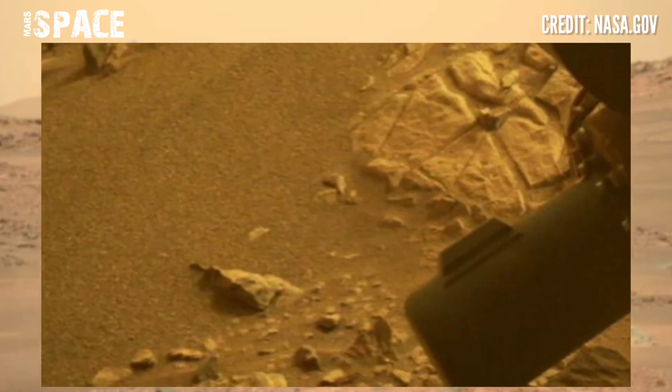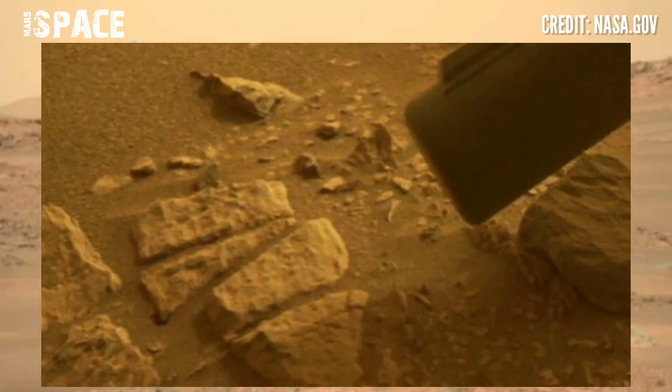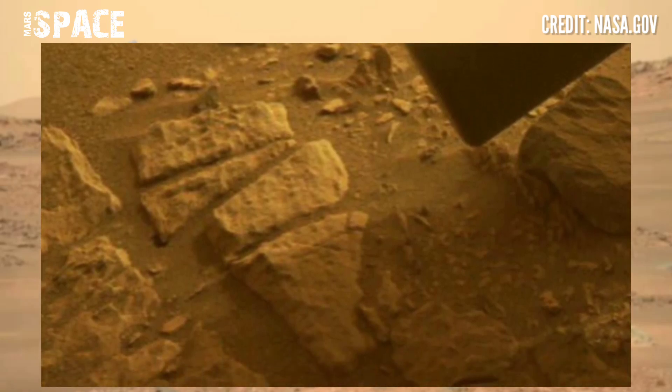Perseverance rover spotted many life signs and mysterious rocky shapes — shapes like statues and sculptures of Martians.